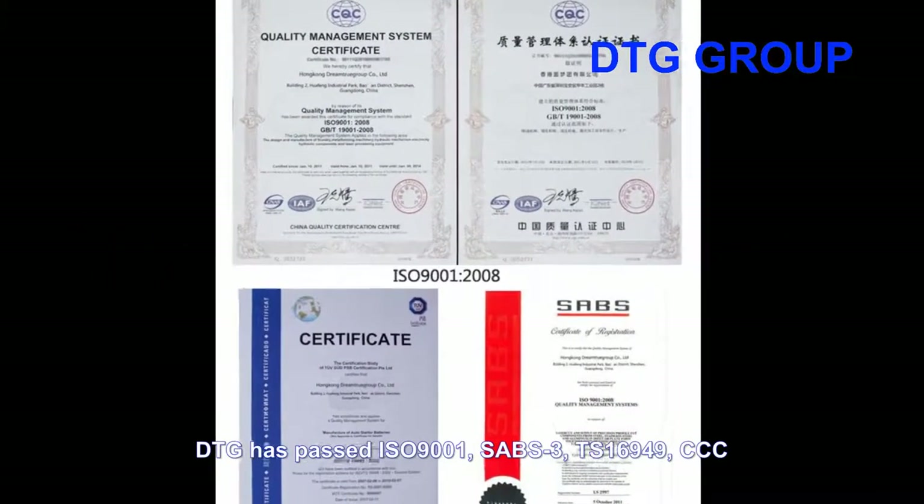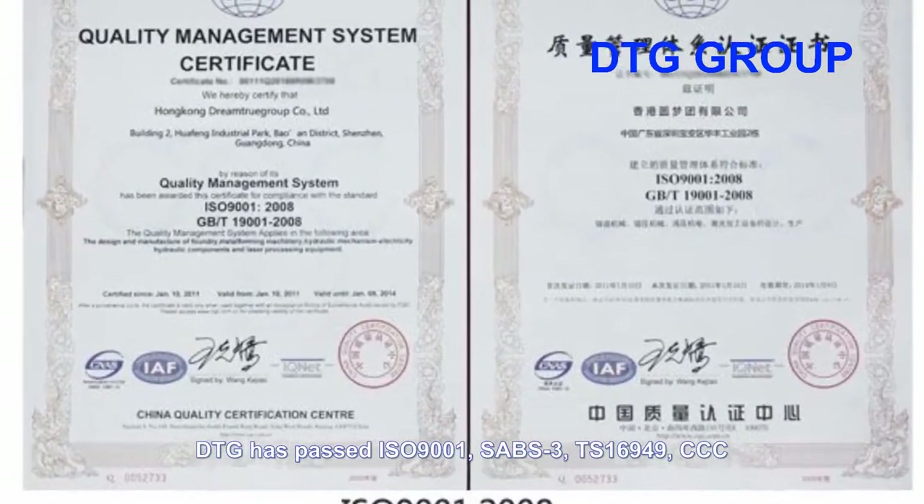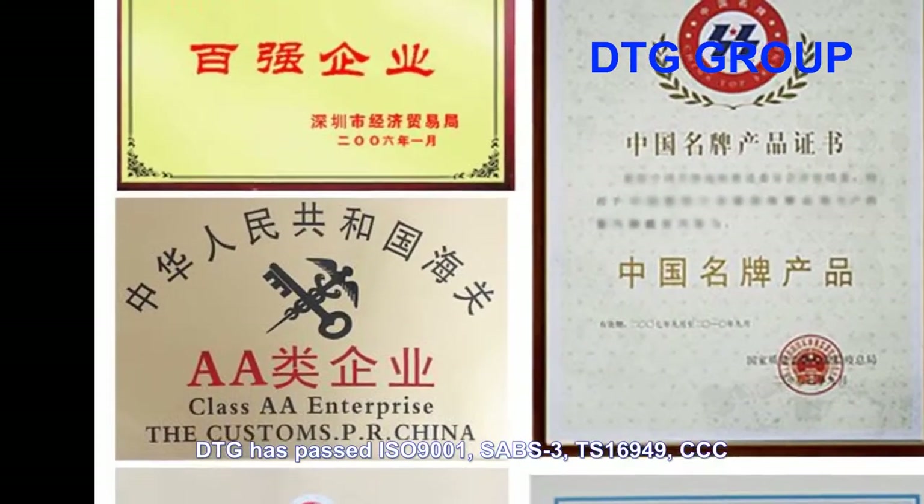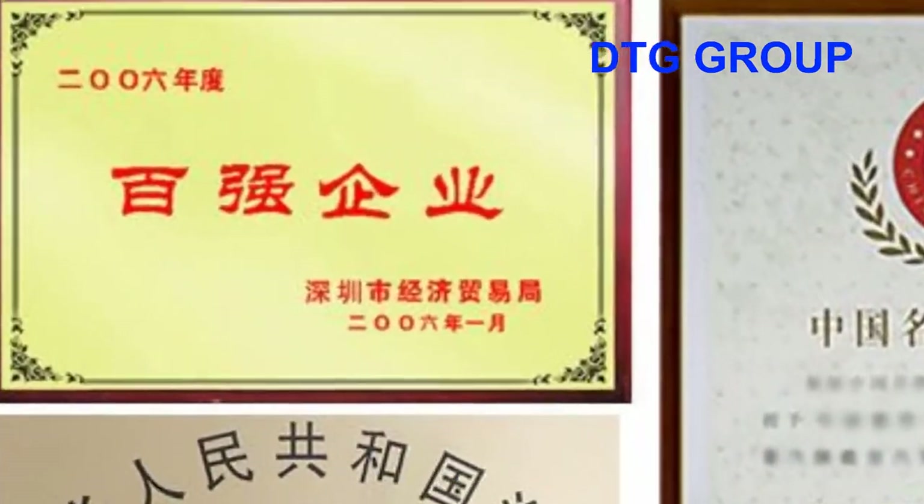DTG has passed ISO9001, SABS, TS16949, CCC, and other certificates.